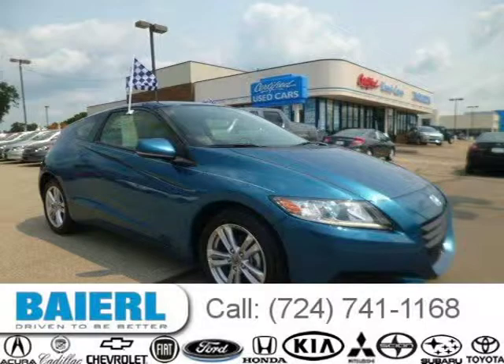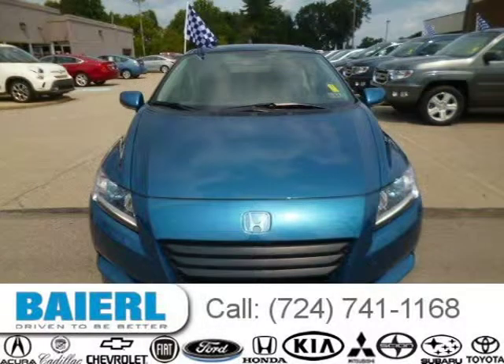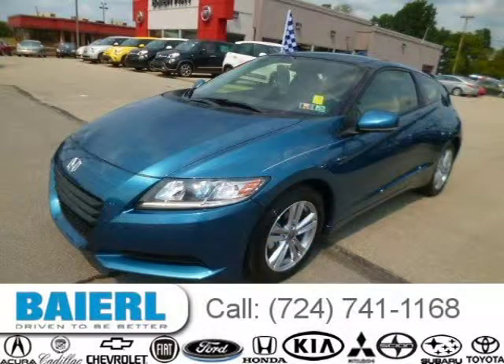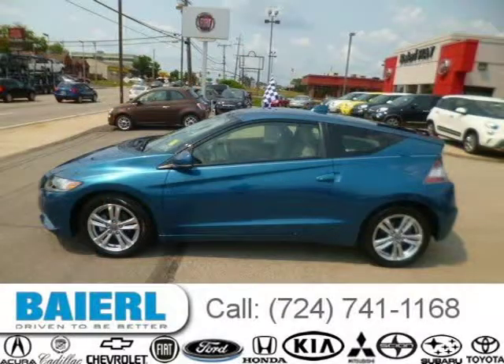This 2012 Honda CR-Z hatchback is located in Wexford, Pennsylvania and has 8,560 miles on it. This Honda CR-Z has a beautiful North Shore blue pearl exterior paint color, which is complemented by a grey interior color. For more information on this great Honda CR-Z, please click the link below.